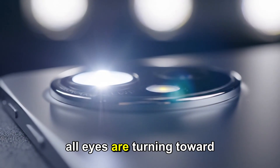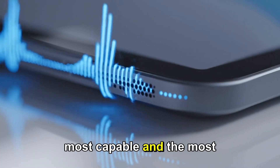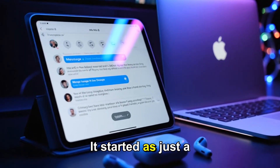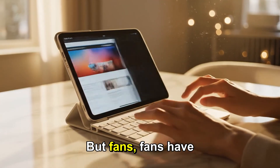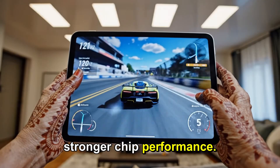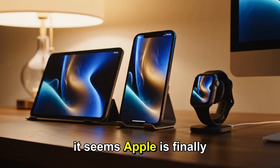And now all eyes are turning toward Apple's next chapter in this compact legacy: the iPad Mini 8. This is rumored to be the most refined, the most capable, and the most pro small tablet Apple has ever built. Over the years, the iPad Mini has gone through waves of transformation. It started as just a shrunken-down iPad, then it became a true powerhouse in its own category. But fans have been asking for more — waiting for a smoother display, stronger chip performance, and a device that finally feels worthy of Apple's modern premium lineup. And with the upcoming iPad Mini 8, it seems Apple is finally listening.